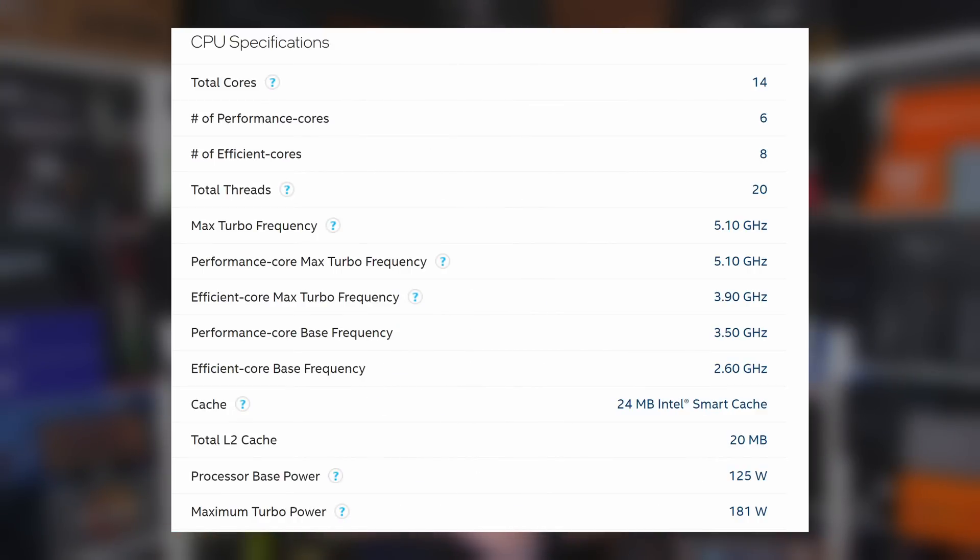The boost speed has been increased from 4.9 gigahertz on its predecessor to 5.1 gigahertz on the 13600K, along with increasing the L3 cache up to 24 megabytes from 20, and probably the biggest boost being the L2 cache, going from 9.5 megabytes to 20 megabytes.